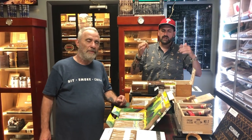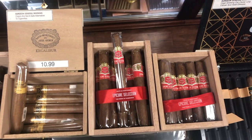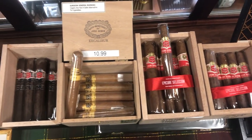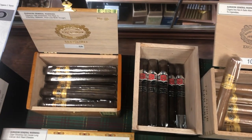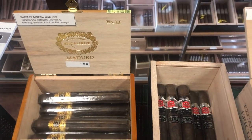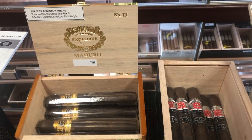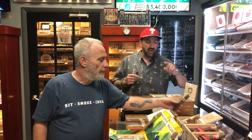We brought some classics out — the Excalibur Number Three Maduro, a classic cigar, very excellent if you like that old school style. And also the Excalibur Black, which is new, part of the new Excalibur line. It's a very, very great cigar.